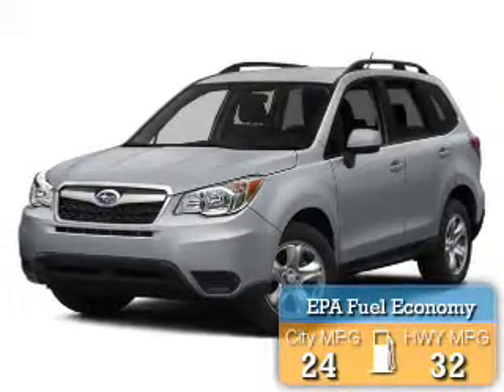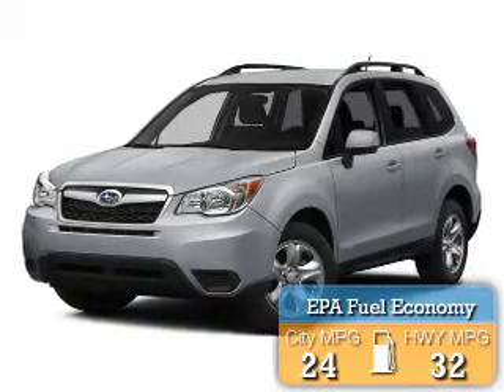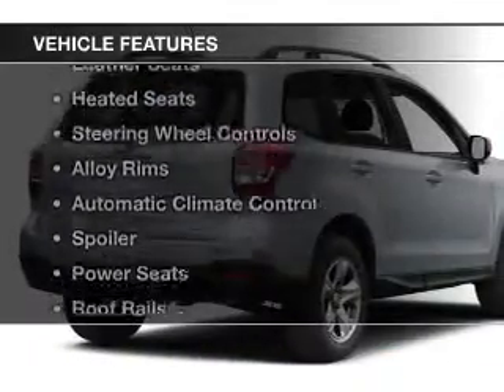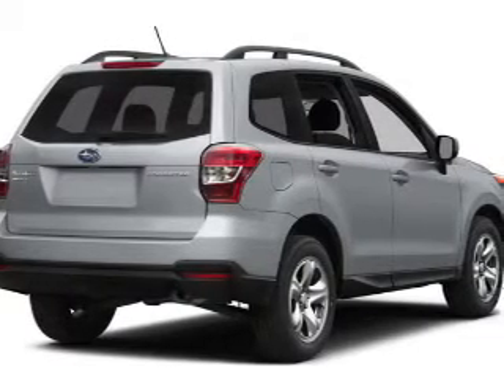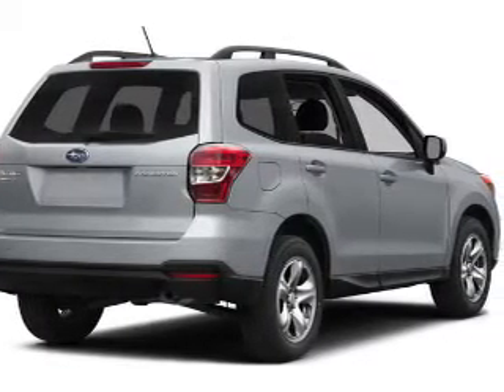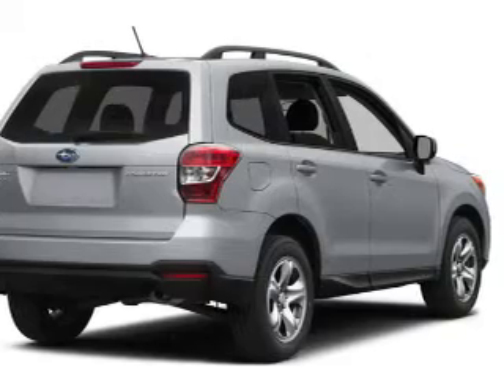Great fuel efficiency saves you money by requiring fewer trips to the gas station. The features include a power sunroof, leather seats, heated seats, steering wheel controls, and alloy rims.